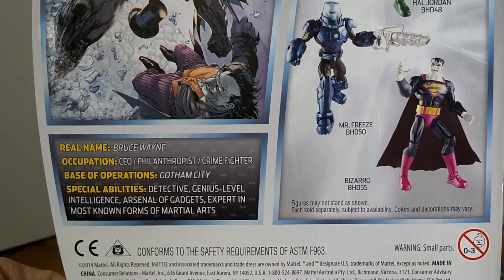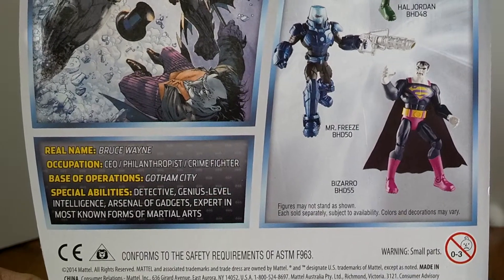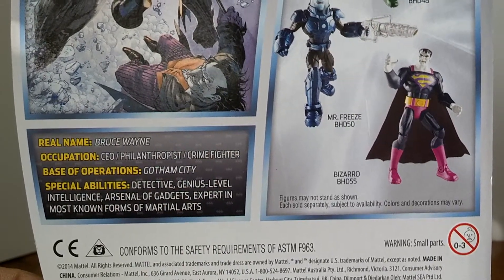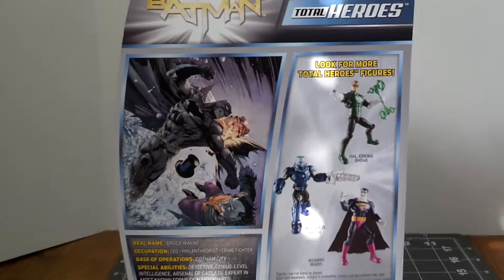A little bio there. Real name: Bruce Wayne. Occupation: CEO, philanthropist, crime fighter. Base of operations: Gotham City. Special abilities: detective, genius level intelligence, arsenal of gadgets, expert in most known forms of martial arts. So he's someone you do not want to mess with.